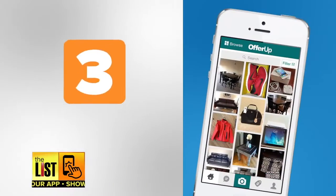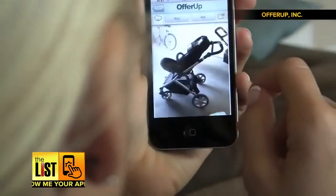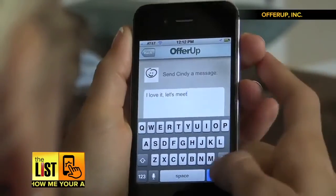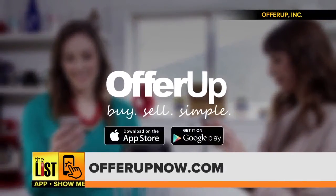And at number three: OfferUp. Another free local selling tool on the App Store and Google Play. This one lets the buyer offer a price they're willing to pay. Buyer and seller feedback also help keep you safe. Check it out at OfferUpNow.com.